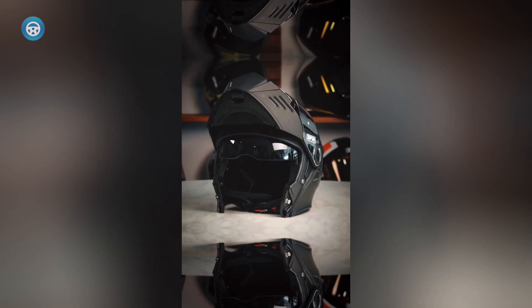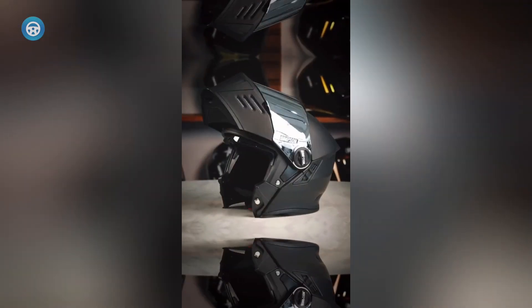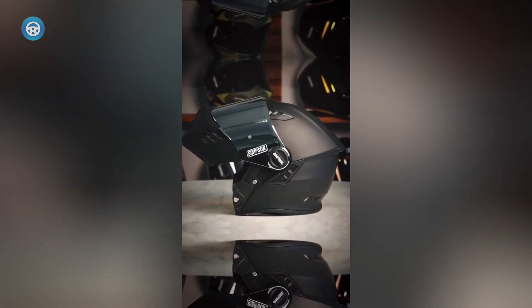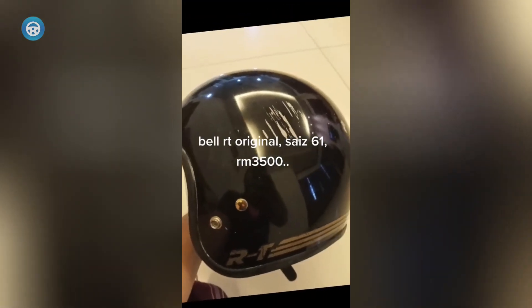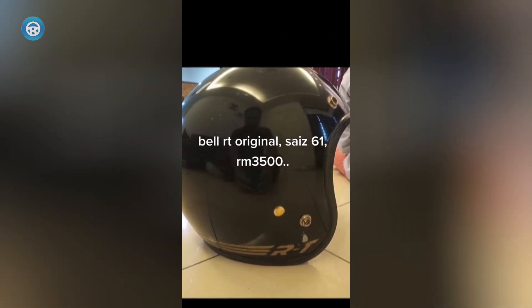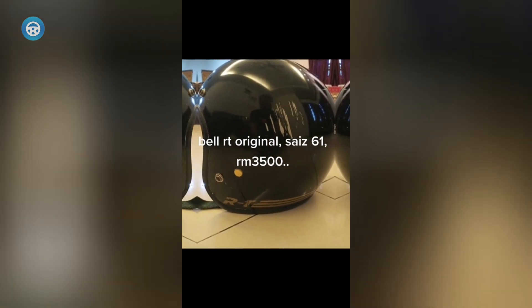Simpson Mod Bandit Carbon. A lifting chin bar no longer needs to look lame — the Mod Bandit Carbon shares the legendary and badass Bandit style that has been a favorite for years. It features an easy one-handed opening mechanism to get some fresh air when you stop, and the interior is fully removable and washable. The 100% carbon fiber ultra-lightweight shell has been aerodynamically tuned and is fully ventilated for maximum airflow. Integrated speaker and microphone pockets make it easy to install your favorite communication device, and a drop-down sun visor handles changing light conditions.